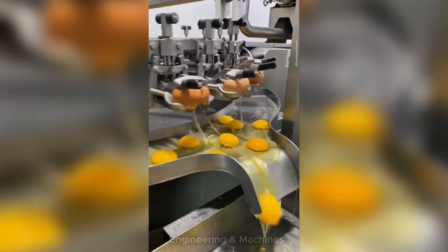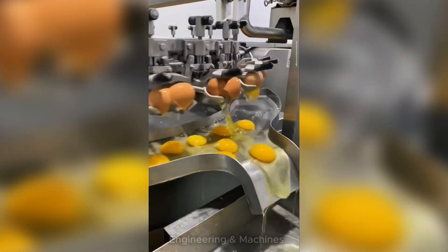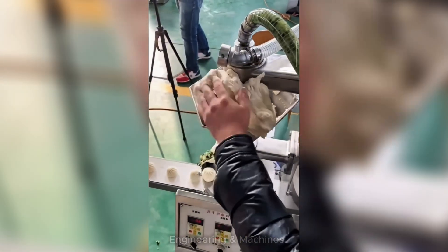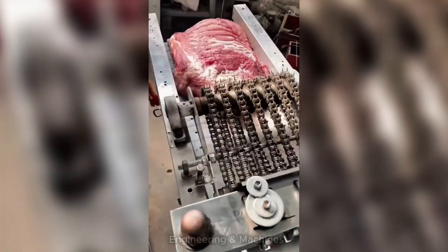Separating the egg white has never been so easy. This machine does it in seconds, without breaking the yolk and without wasting a single drop. Ideal for bakeries, food factories, or industrial kitchens that need speed and precision at every step.